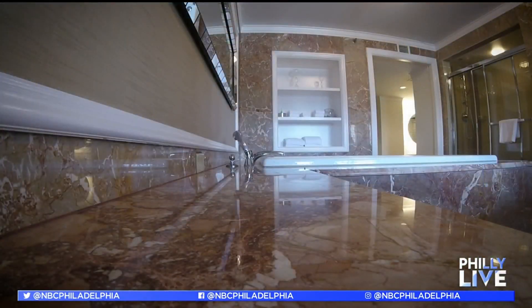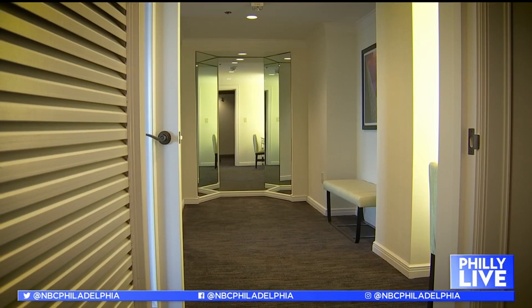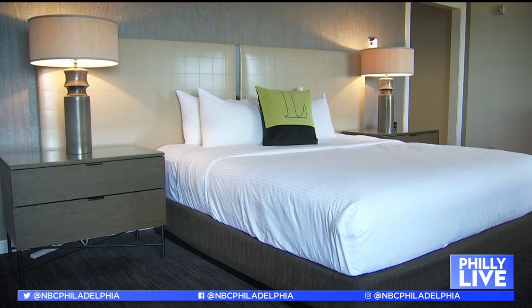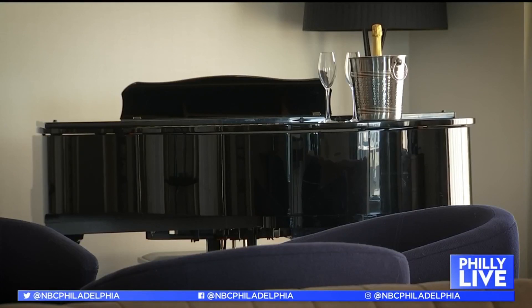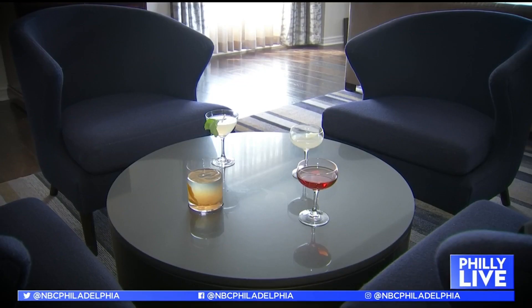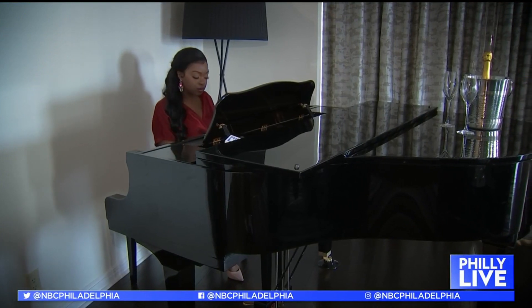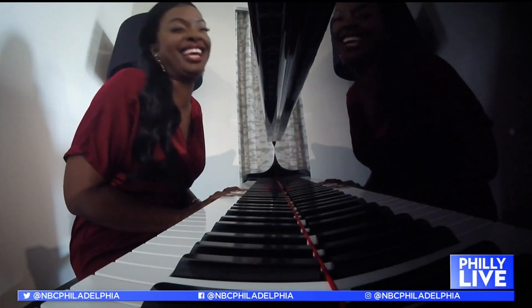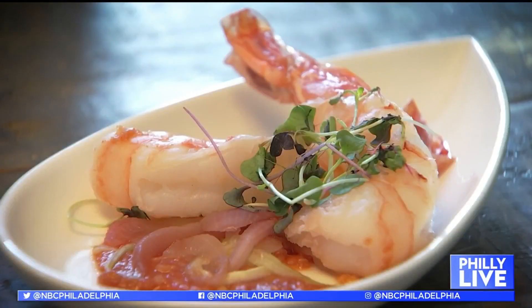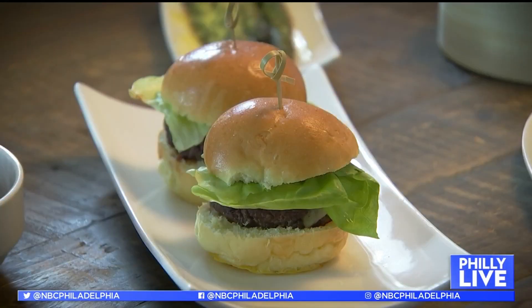And their Roaring 20s package includes a stay in the presidential suite — over 2,500 square feet, larger than most apartments and houses in Philadelphia. A pianist comes in to play for you privately while you enjoy cocktails, and you'll also enjoy a 20-course meal at Urban Farmer, complete with a behind-the-scenes chef's tour of the kitchen.